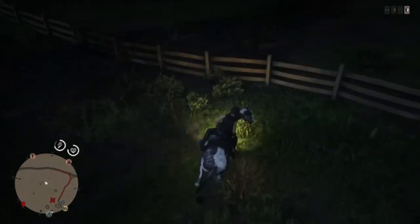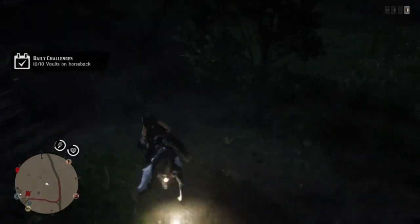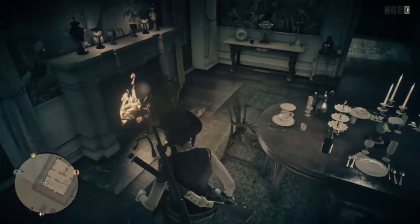For horse vaults, it's pretty easy and self-explanatory. Just find yourself a rock or a fence, hop over it 10 times, and then you've got that one done.